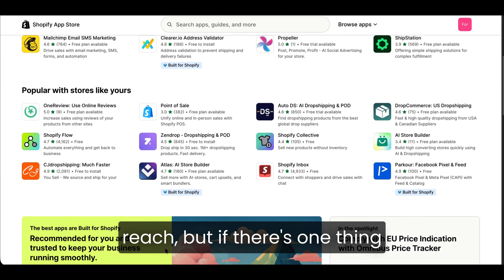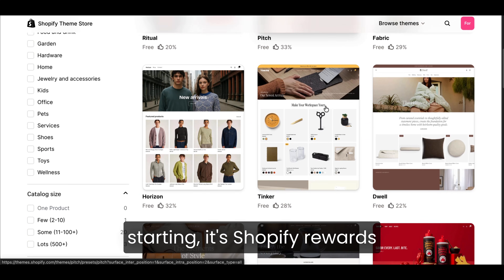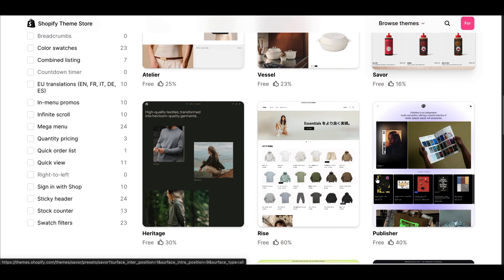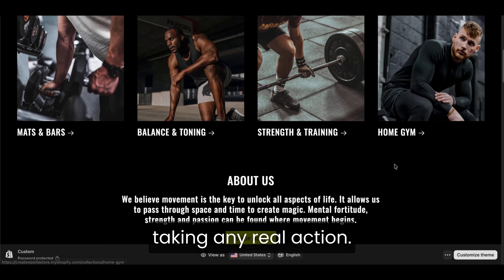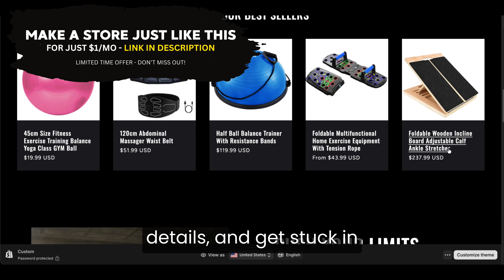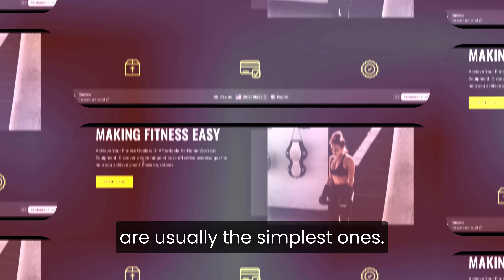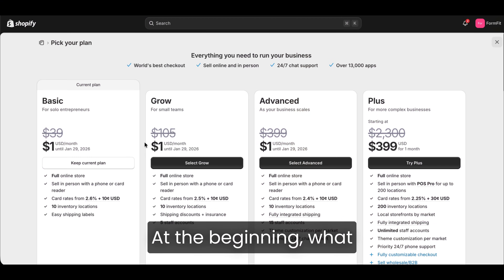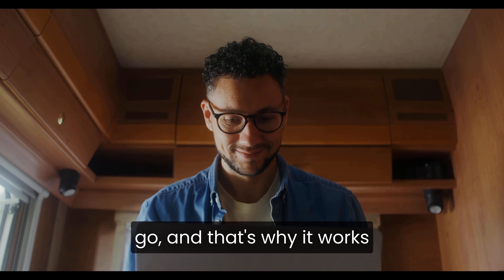You always have a solution within reach. But if there's one thing beginners need to hear before starting, it's this: Shopify rewards momentum, not perfection. The biggest mistake new store owners make is trying to make everything flawless before taking any real action. They jump between themes, rewrite product descriptions endlessly, tweak small design details, and get stuck in this cycle of polishing instead of actually building. The stores that grow fastest are usually the simplest ones at the beginning. What matters most is getting your store functional, getting your products added, and letting the experience shape your next steps. Shopify gives you the flexibility to improve as you go, and that's why it works so well for beginners.